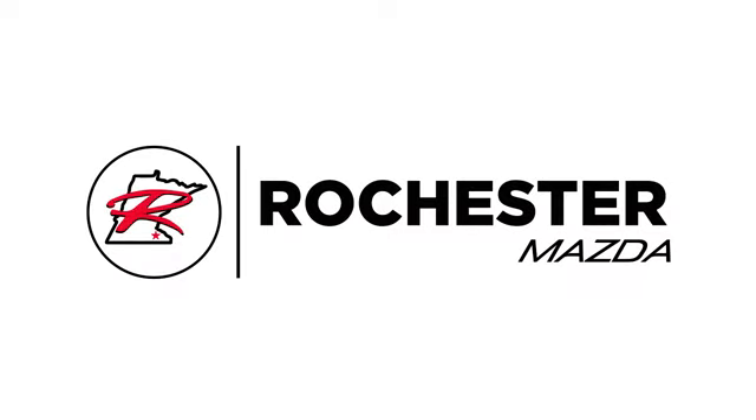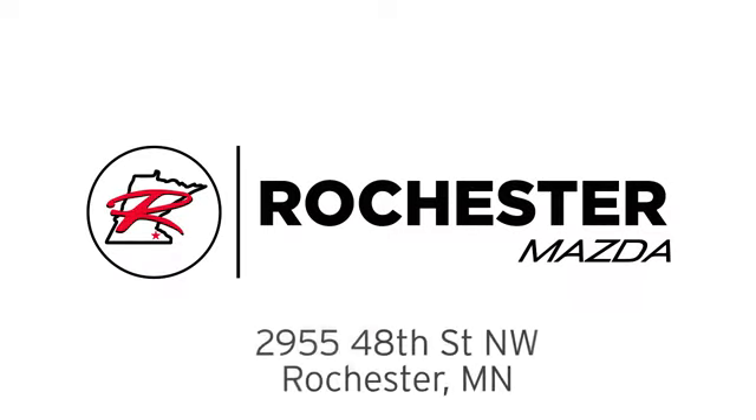Experience the difference at Rochester Mazda, where you get our best price. Bottom line, we are conveniently located at 2955 48th Street Northwest in Rochester, Minnesota.